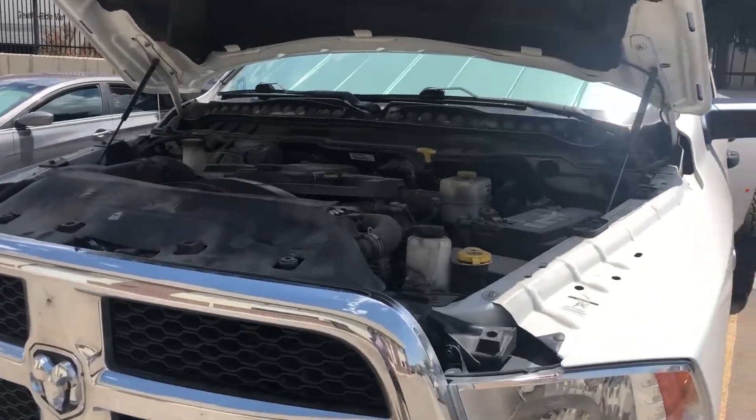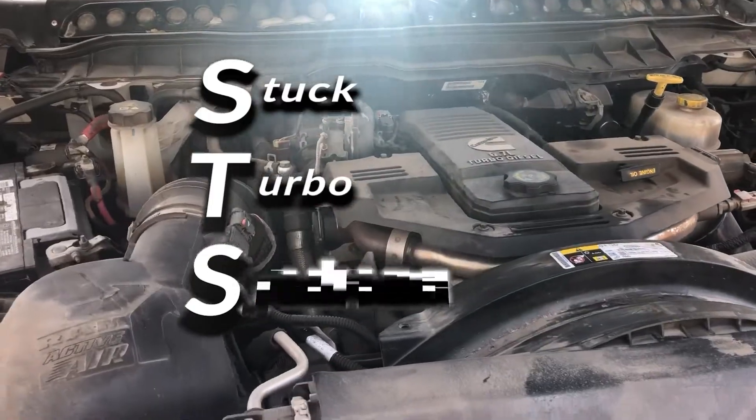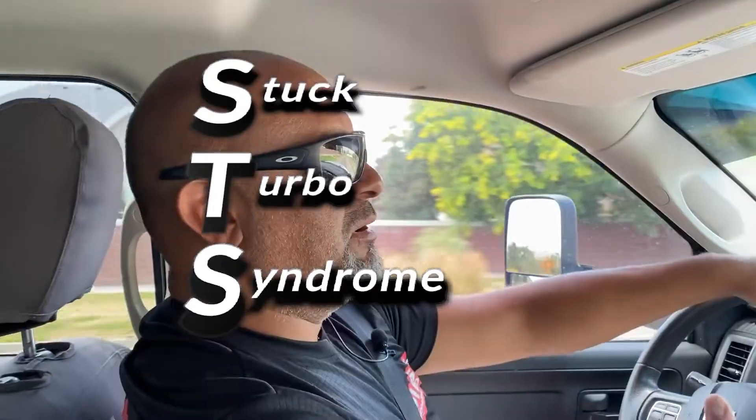If you have a 6.7 Cummins with a stock turbo, then you too could be in danger of stock turbo syndrome. I was towing my boat up to the lake with my 2017 6.7 3500 when my stock turbo first stuck. It sucked.